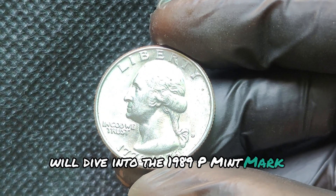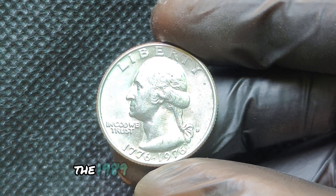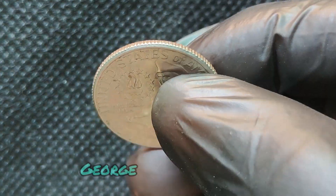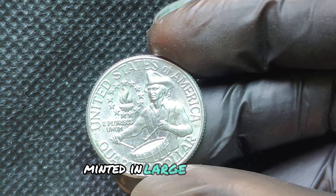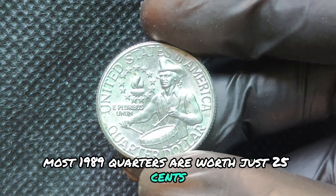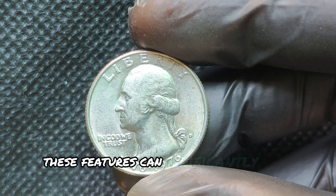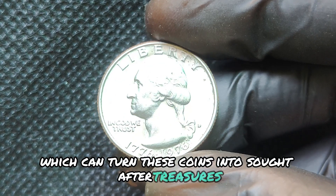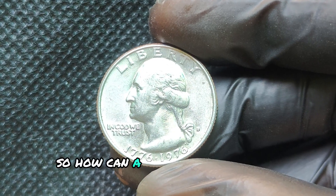We're diving into one of the most iconic coins in U.S. history, the 1976 Washington quarter dollar, also known as the Bicentennial quarter. While these coins are a common sight, there are rare variations and unique features that could make your 1976 mint mark quarter worth a fortune. The unique reverse design features a colonial drummer with 13 stars, symbolizing the original American colonies, instead of the usual bald eagle design. This change made it one of the most recognizable and celebrated coins in U.S. history.